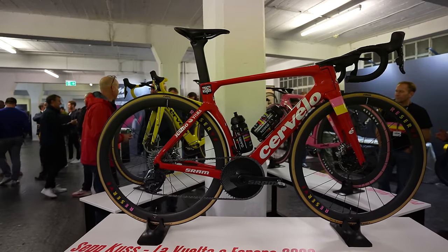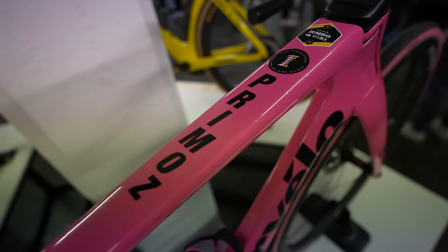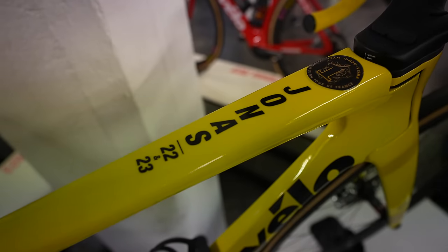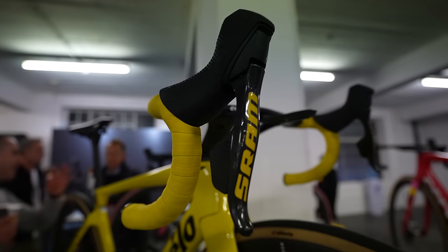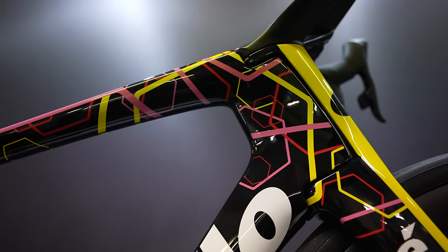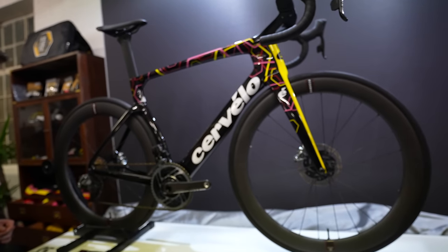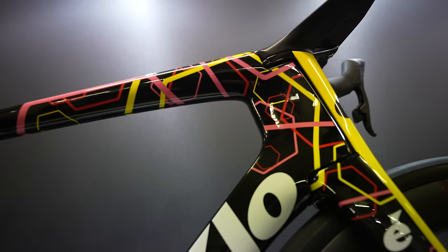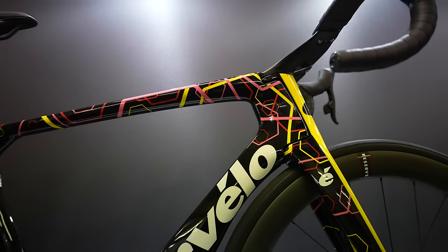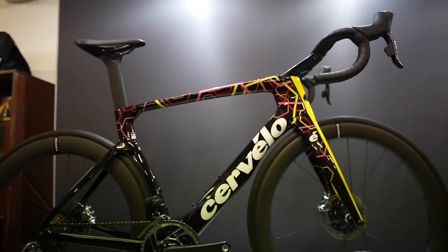Cervelo had not one, not two, but three S5s on display, painted to celebrate Remco Evenepoel's victories in the three grand tours. Pretty amazing, don't you think? Clearly you can't buy his bikes, which is a real shame, but Cervelo did unveil a brand new limited edition S5 with a paint finish based on the colours of the winning jerseys — yellow, red and pink. Just 600 will be made, so act quickly if you want one.